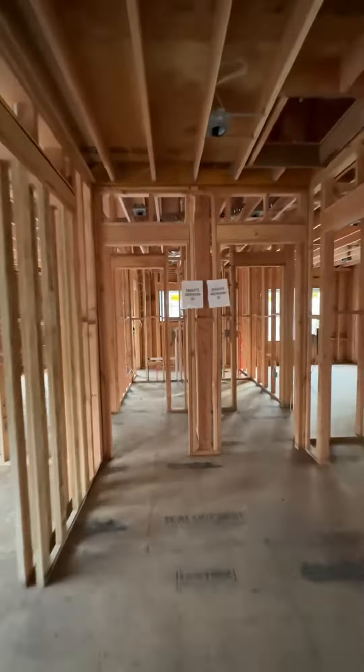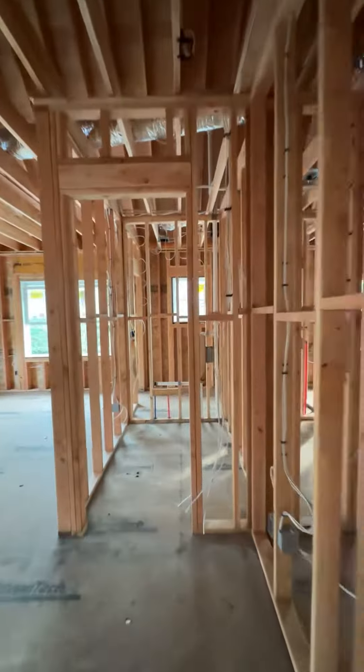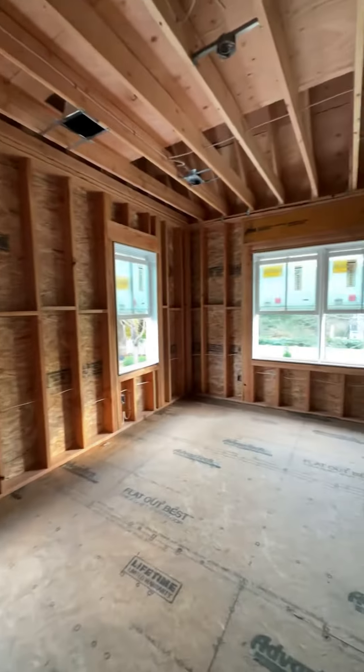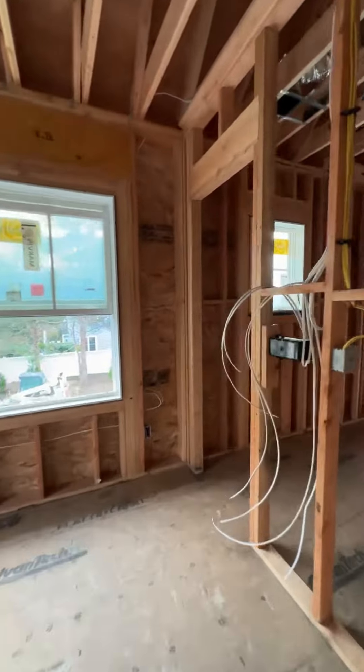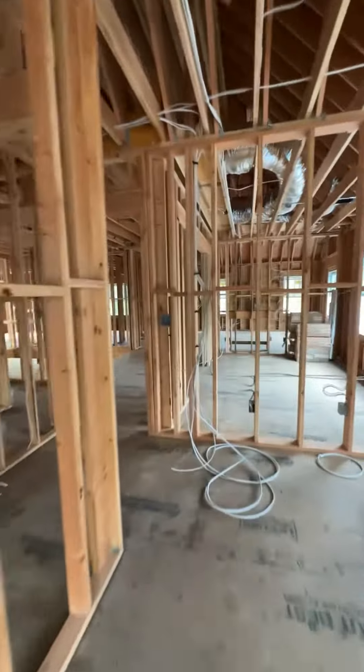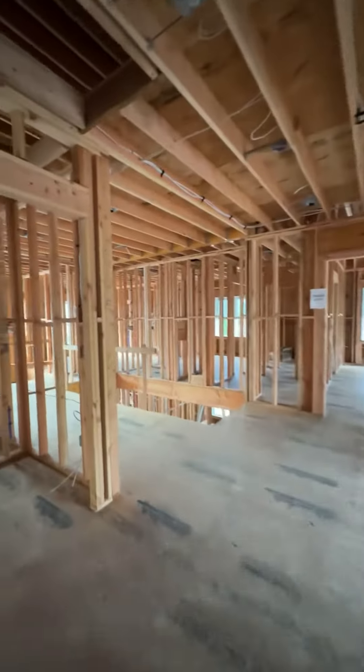The rest of the second floor houses the remaining bedrooms, including this one with a spacious walk-in closet and an en suite bath. All of the baths, except for the next bathroom, will have walk-in showers.